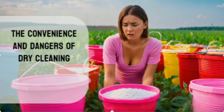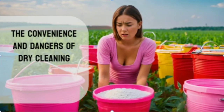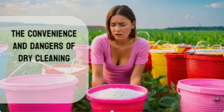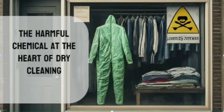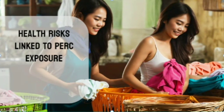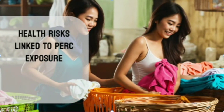Dry cleaning has long been a convenient solution for keeping clothes fresh and pristine, but the chemicals used in this process carry hidden dangers that can have significant impacts on both our health and the environment. At the heart of this issue is the most commonly used dry cleaning solvent, perchloroethylene (PERC), which has been classified as a carcinogen by numerous health organizations. Exposure to PERC has been linked to a range of serious health problems, including cancer, neurological issues, and reproductive harm.